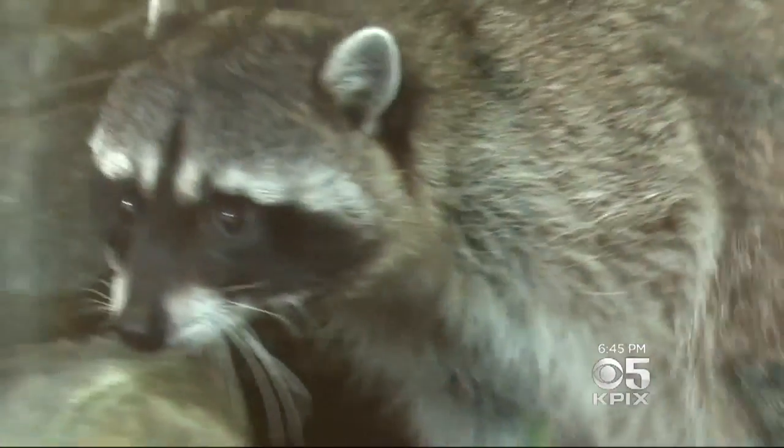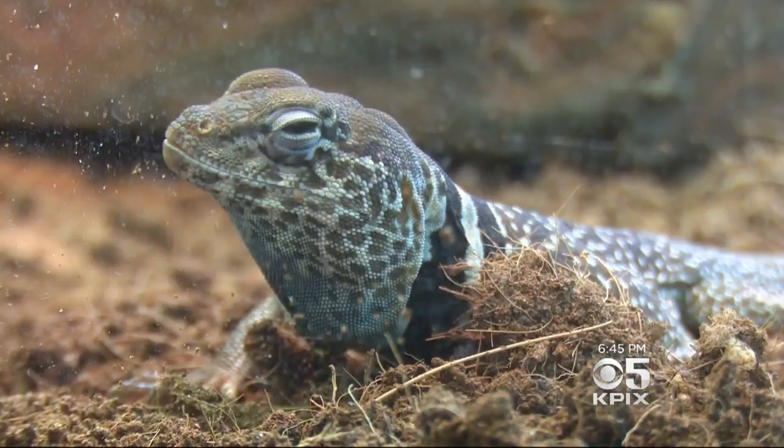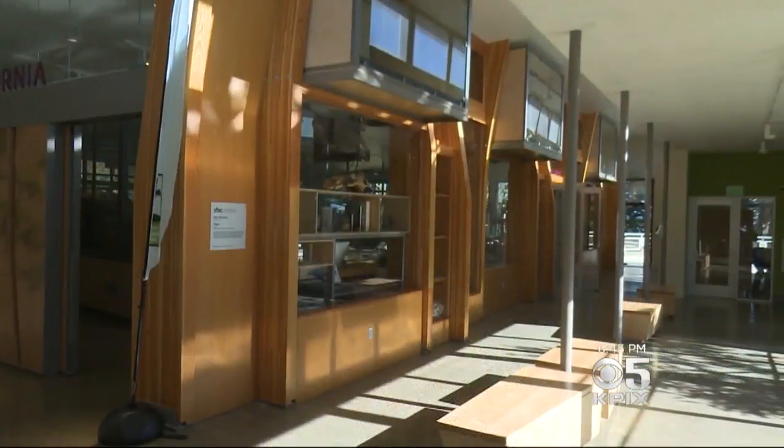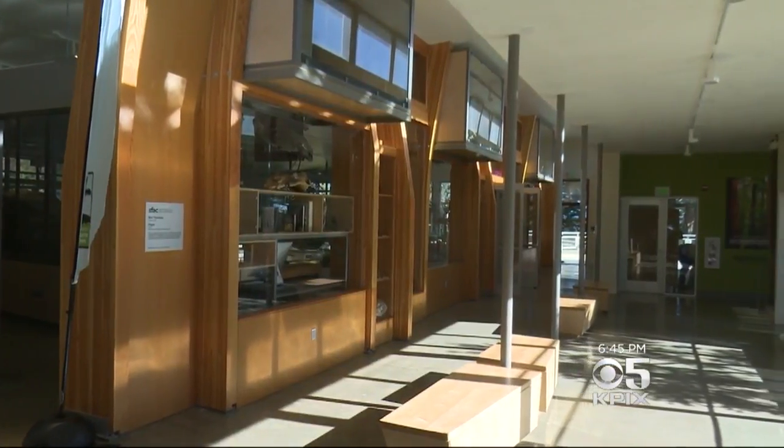More accessible. From the raccoon to the barn owl, that means posh new digs for the more than 100 animals that live here, but the real payoff is vastly more space for the people that come to visit.